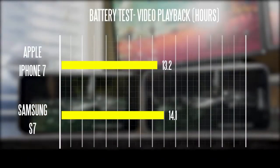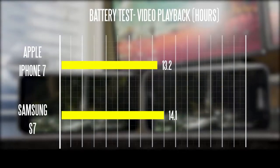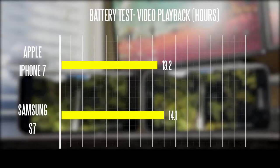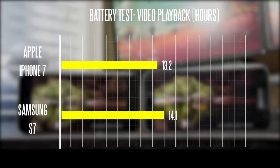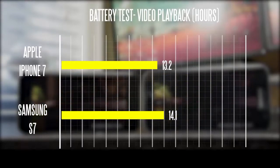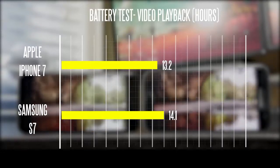Here are the results: the iPhone 7 lasted about 13.2 hours, which is about two hours better than the 6s. But even with that improvement, it really can't compete against the larger battery in the S7, which got about 14.1 hours. So definitely a pretty significant difference between these two devices when it comes to overall video playback.